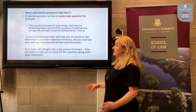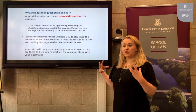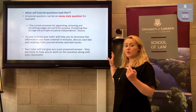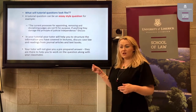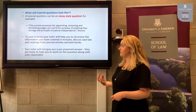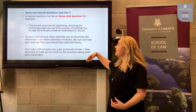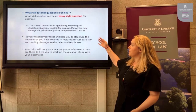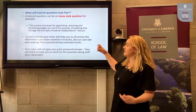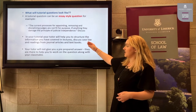What will tutorial questions look like? A tutorial question will usually take the form of either an essay question or a problem question. For an essay-style question, here is an example: 'The current processes for appointing, removing and disciplining judges are not fit for purpose. If anything, they damage the principle of judicial independence.' You are asked to discuss that statement.